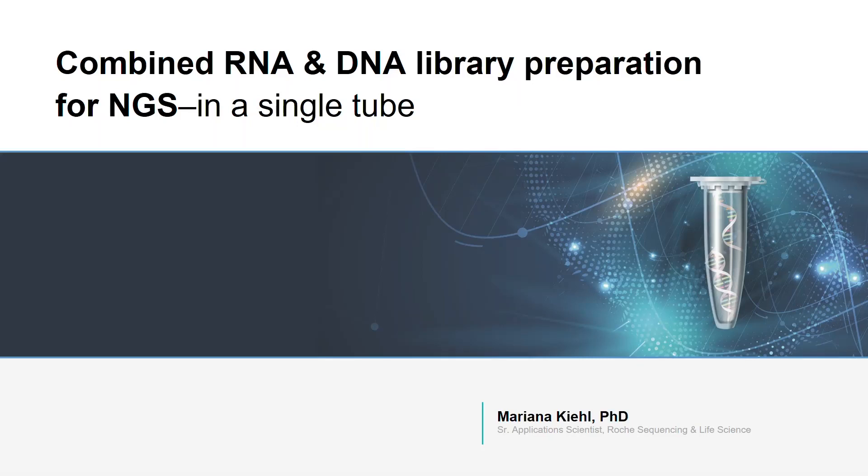Hello, my name is Mariana Kiu. I am a Senior Application Scientist at Roche Sequencing and Life Science, and I will be talking today about a single-tube strategy for combined RNA and DNA library preparation for next-generation sequencing and its advantages.